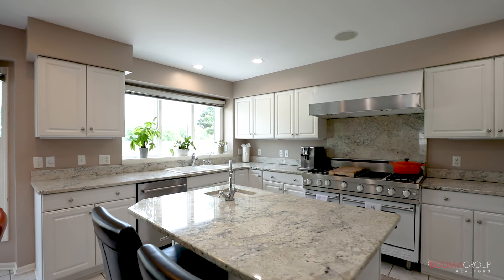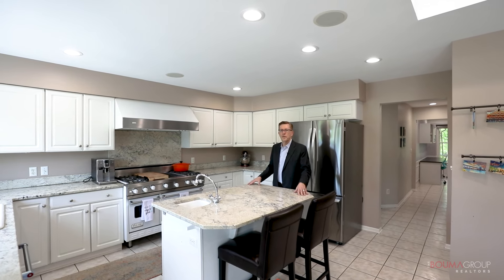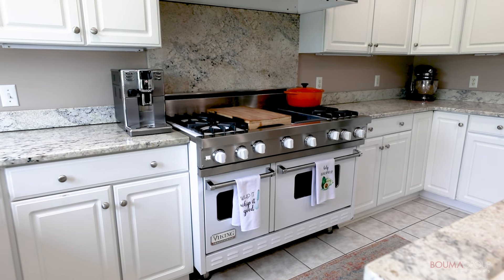Here in the kitchen you'll notice there's a center island, granite countertops throughout, white cabinets, and the best part — a two-oven Viking stove.